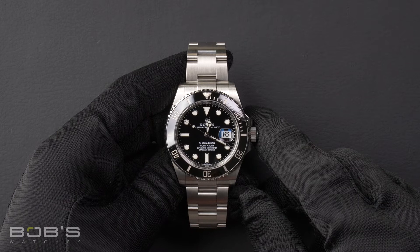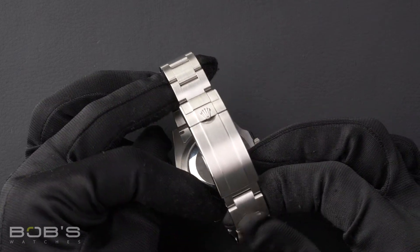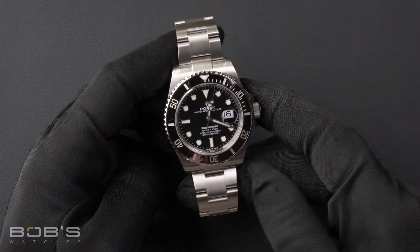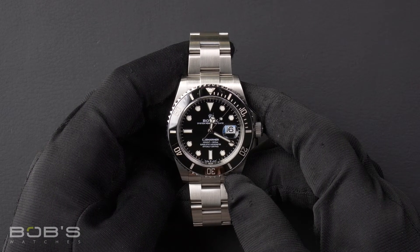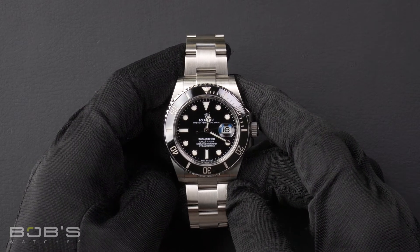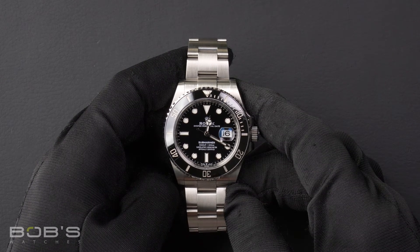The characteristics include an Oyster Steel Oyster bracelet with a glide lock clasp. The dial is black with the Chromalite display, and the case is 41mm Oyster Steel with a black unidirectional rotatable ceramic bezel. It has an inner reflector ring engraved with the serial number, a scratch-resistant sapphire crystal, and contains an automatic 3235 movement.